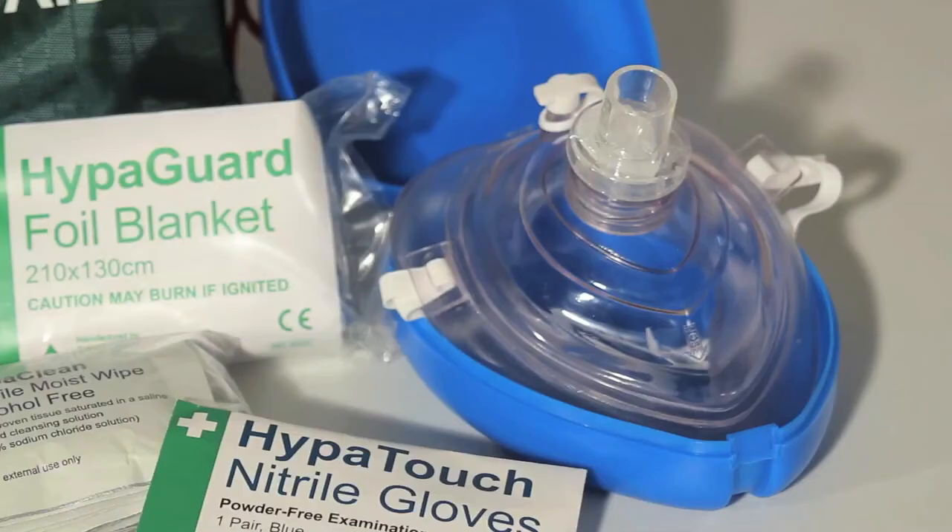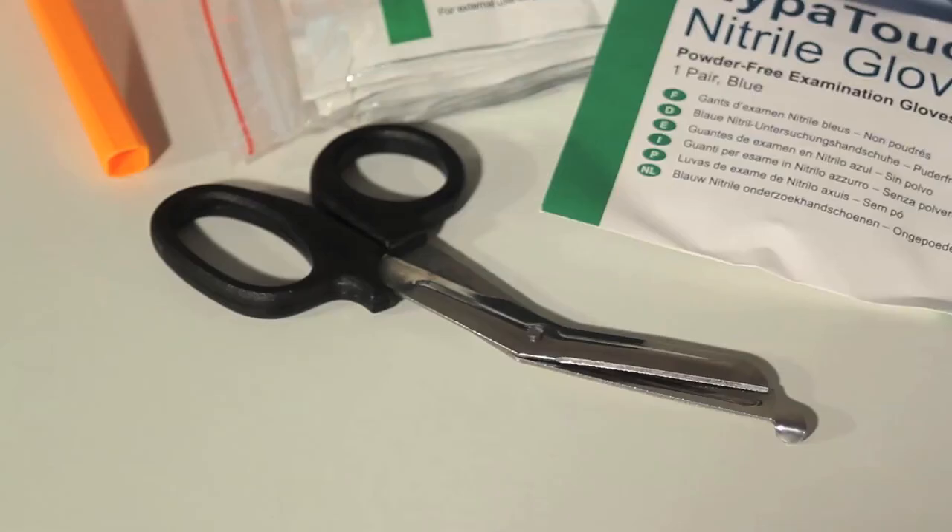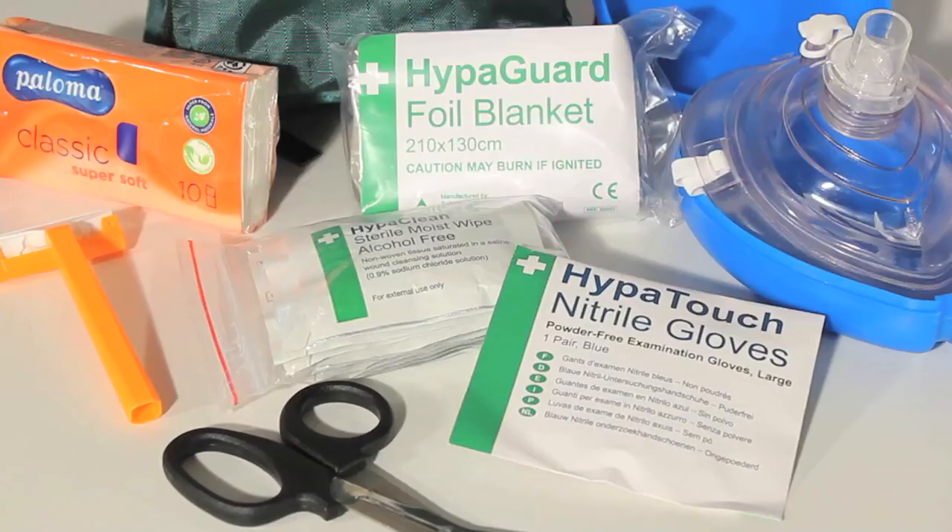The AED responder kit includes a reusable resuscitation mask to prevent cross infection during CPR, a disposable razor to remove excess chest hair to enable electrodes to have a good connection with the chest, a pair of clothing cutters to enable access to the patient's chest, moist wipes, a foil blanket, and nitrile gloves.